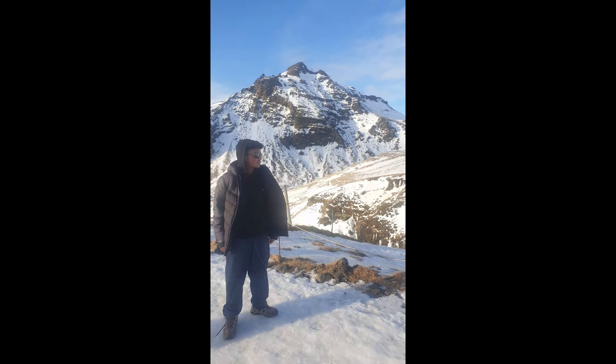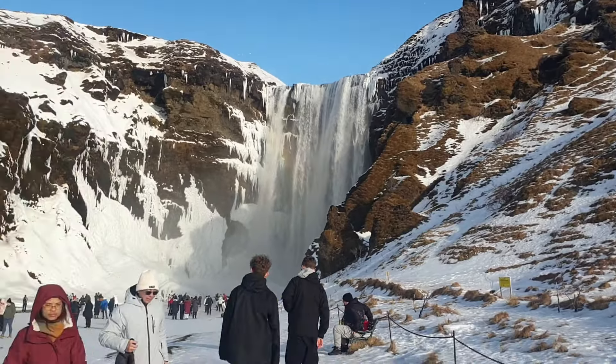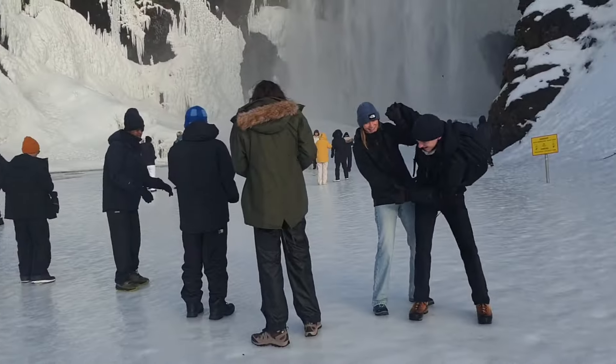Hello everybody and welcome back to another Iceland video. In today's video we'll be covering two key waterfalls in Iceland: Seljalandsfoss and Skógafoss waterfalls.